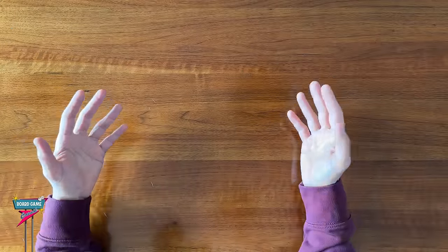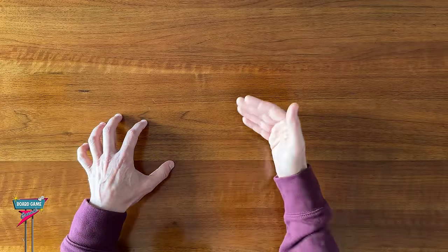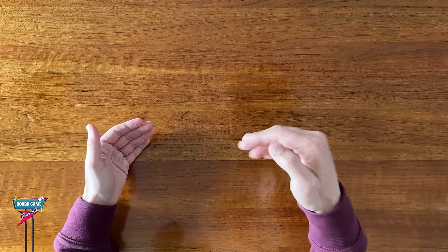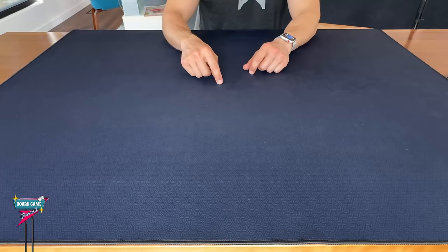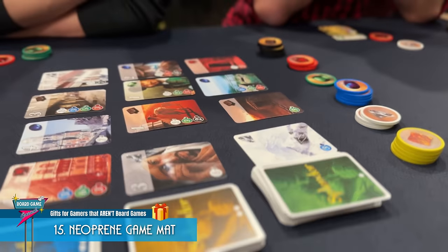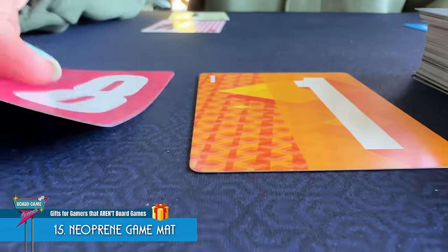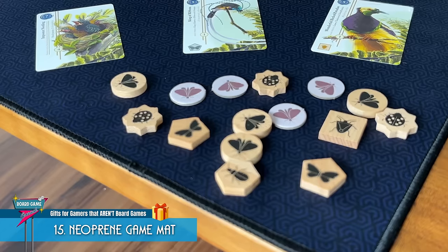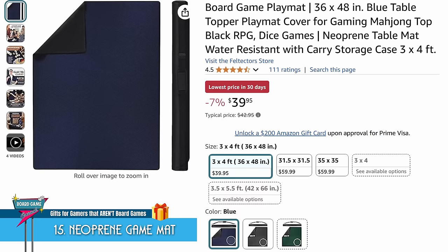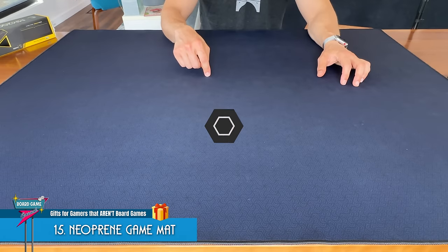If the person you're shopping for doesn't have a dedicated gaming table, and you can find out at least the width of the table they play on, then you might consider getting them a neoprene game mat. Having a nice surface to game on elevates the experience of any game you're playing, making it so much easier to pick up and lay out cards and components. The cheap game mat I got from Amazon continues to be the best board game-related purchase I've ever made.